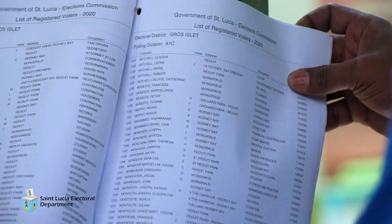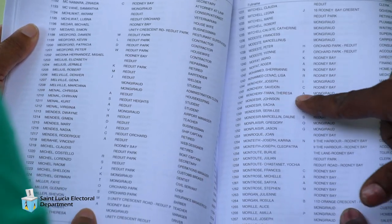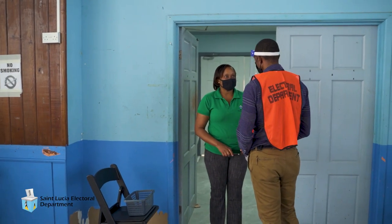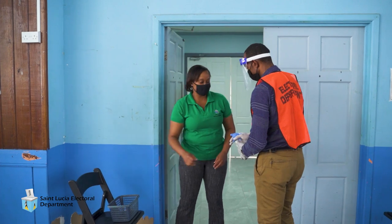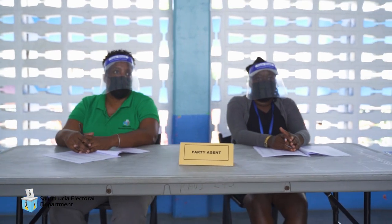Voting Procedure on Election Day: Upon entering the compound of the polling station, an assistant poll clerk will assist you in locating your correct polling station. At the polling station, the elector will be sanitized by an assistant poll clerk and asked to put away all electronic devices. The elector will then be directed to the area with the poll clerk and the presiding officer.